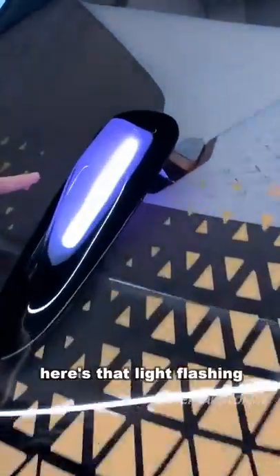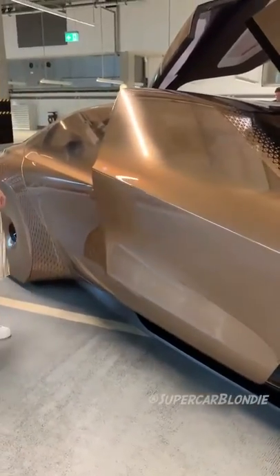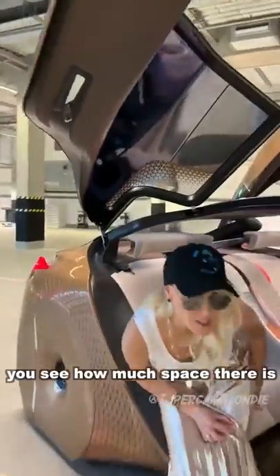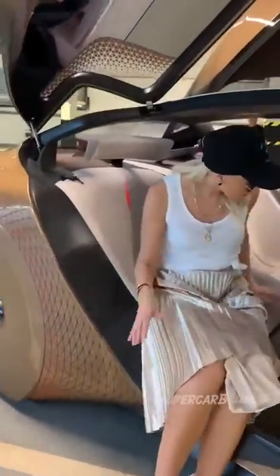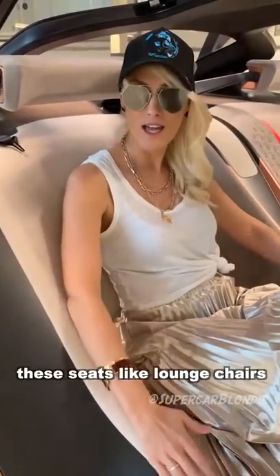Here's that light flashing for people to know that it's in autonomous mode. You can see how much space there is in this car — these seats are almost like lounge chairs.